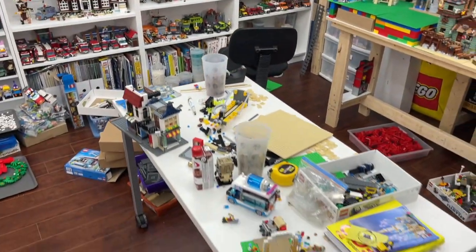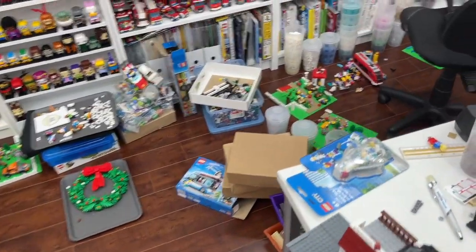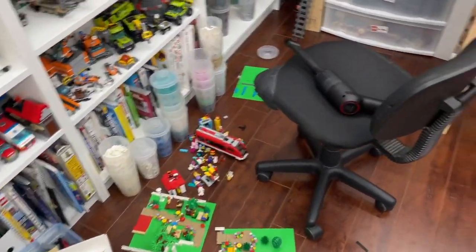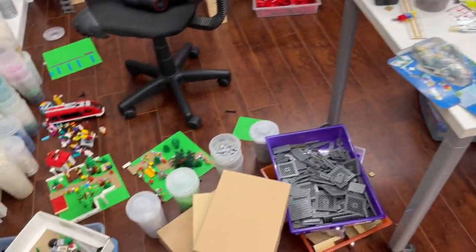Essentially, because I'm working so hard on the city, the LEGO room is just a mess. I've got parts bins everywhere, and there is so much going on, so much building, and it's been a lot of fun. I haven't worked on the LEGO City in a really long time, so I'm definitely not complaining.